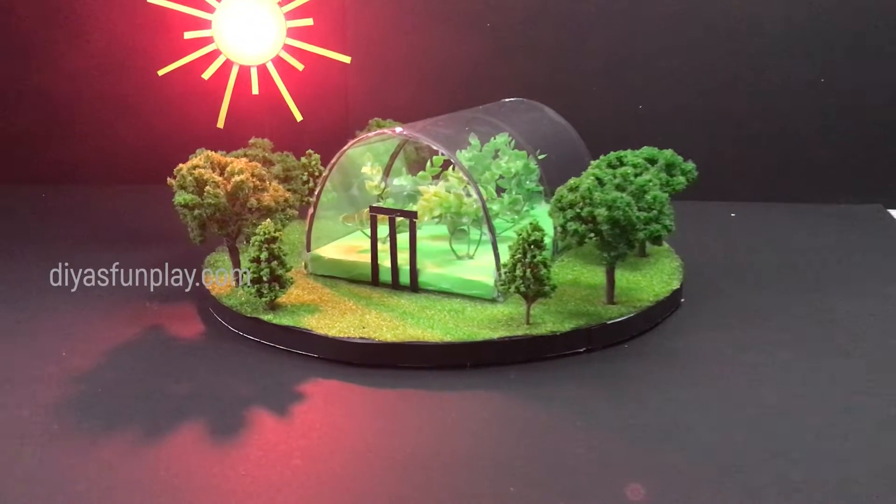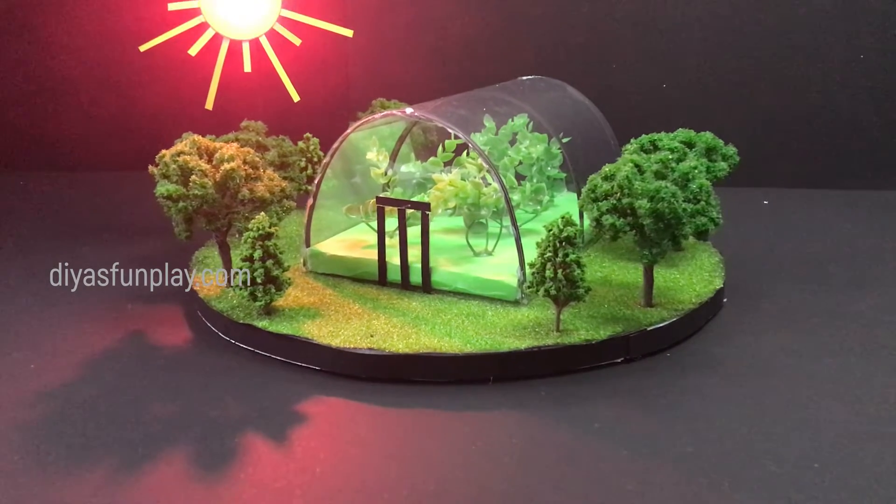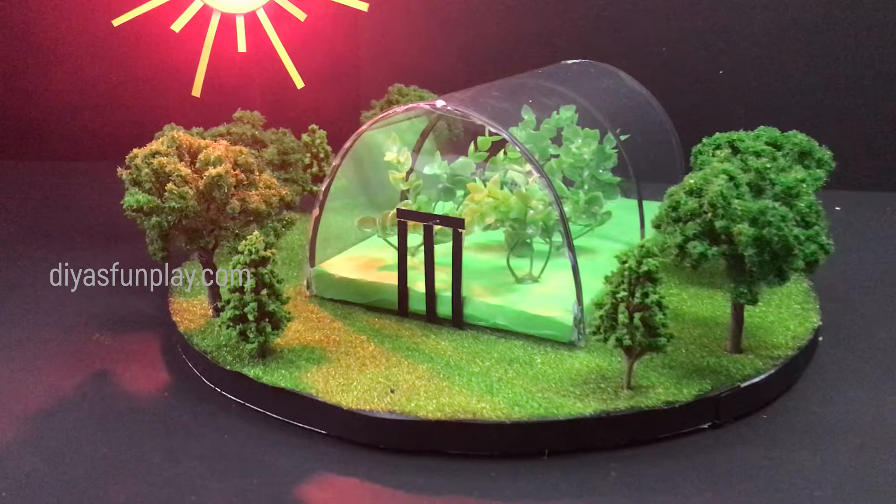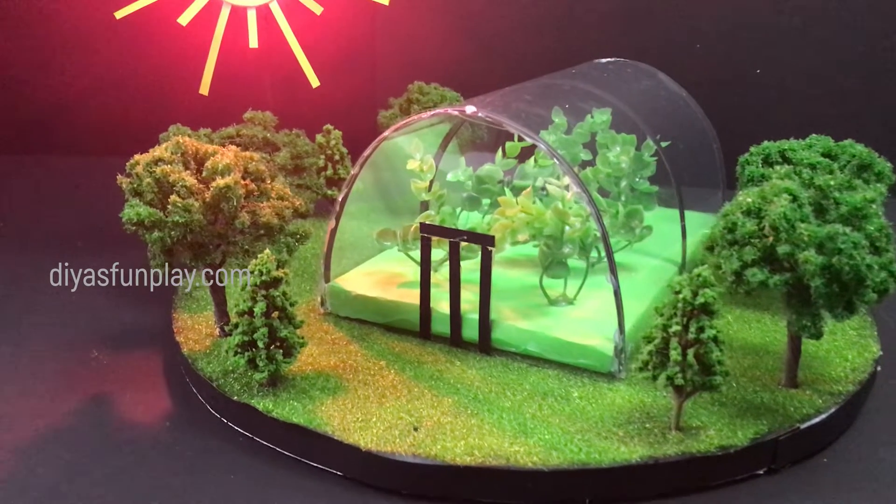Hello and welcome to Dias Fun Play. In today's video, let's see what is a greenhouse building, greenhouse effect and global warming in a very simple way.